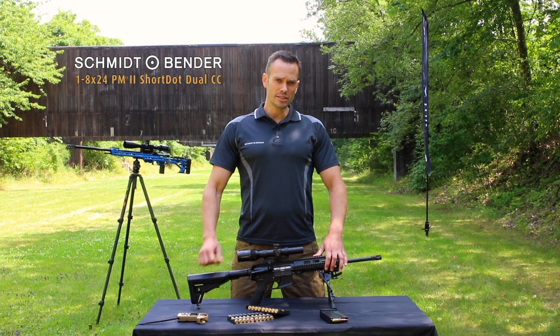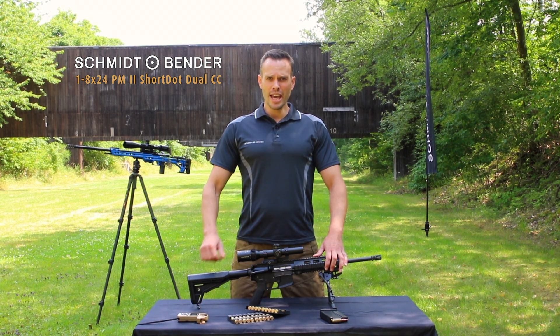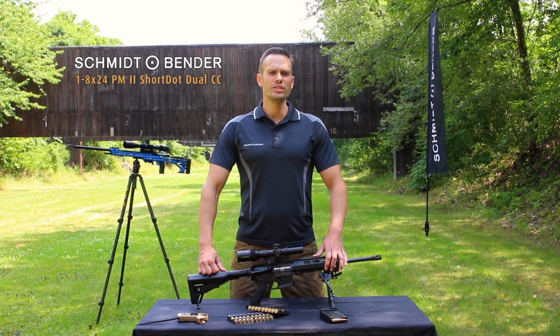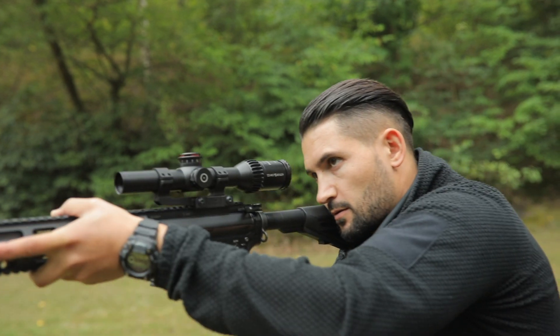The red dot will remain in small size because it is in the second focal plane, and you can basically use it as a red dot sight on true 1x magnification, which also enables you to shoot easily with both eyes open and guarantees quick acquisition.